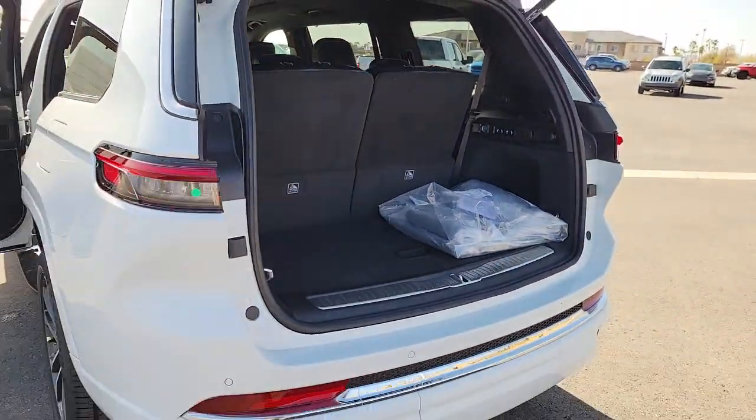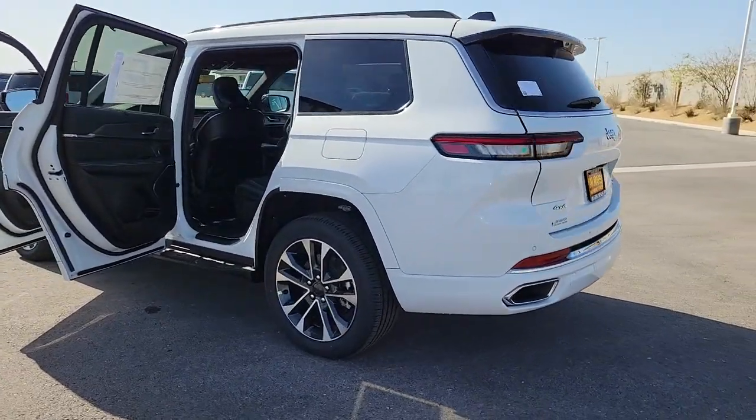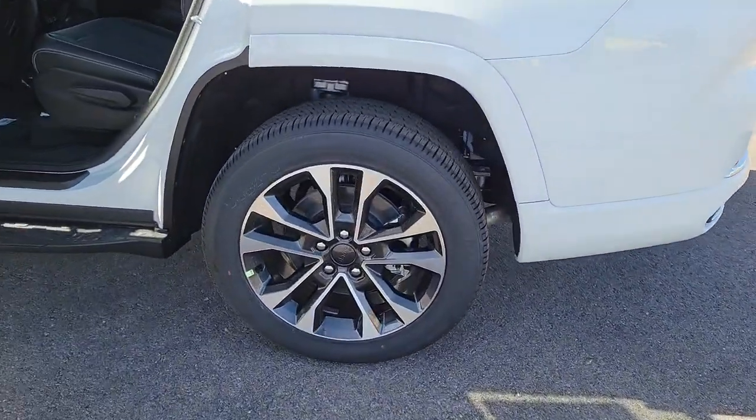Heated mirrors, fog lamps, dual zone AC — you don't have to sacrifice comfort to get all-terrain capability. Drive the Grand Cherokee.